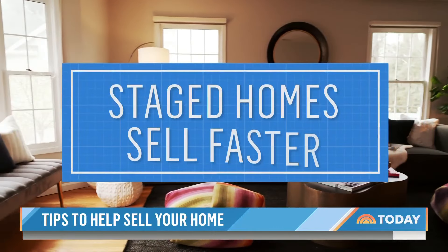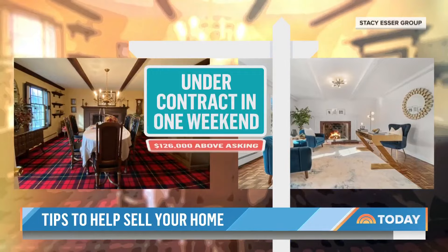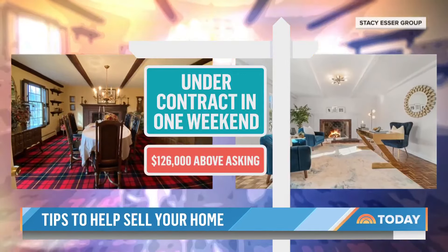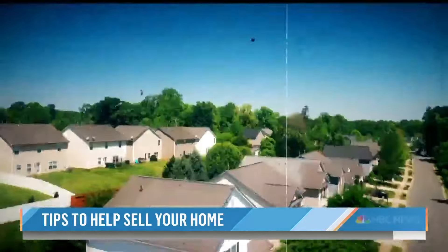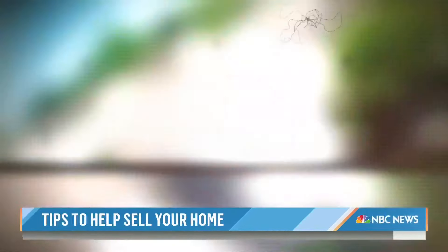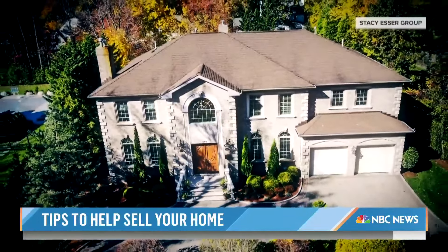Esser says staged homes also sell faster. This listing went under contract in one weekend for $126,000 above the asking price. And when the average home spent 160 days on the market in this neighborhood, the owner of this home, staged by Esser, accepted an offer in less than a month.